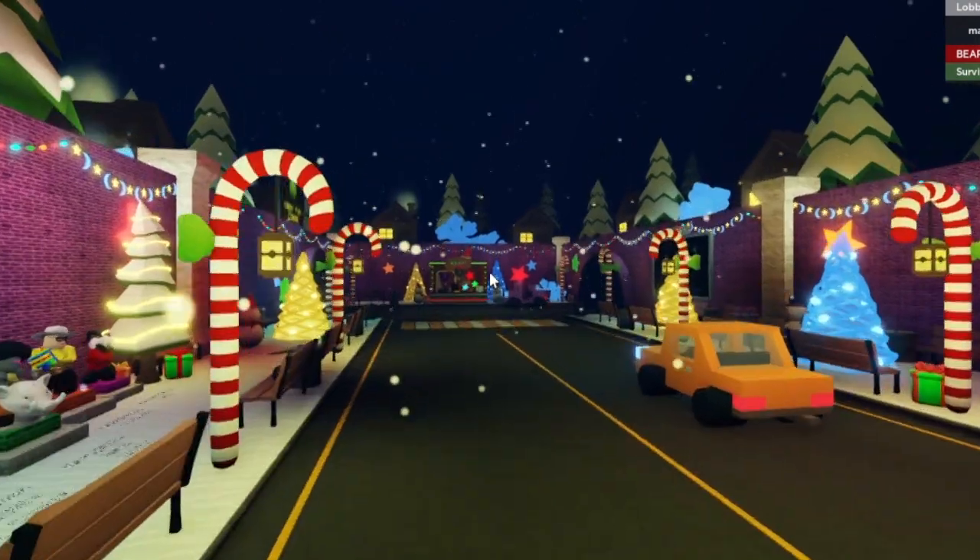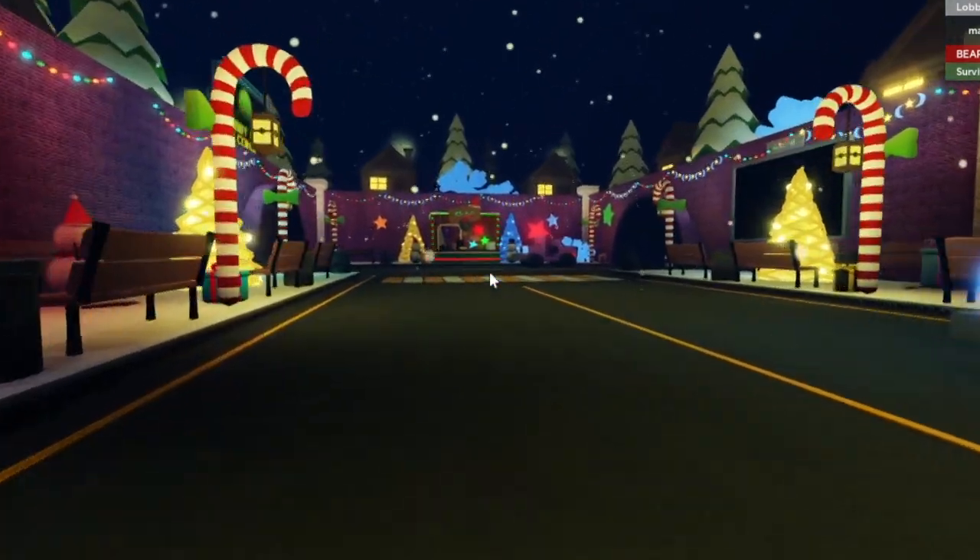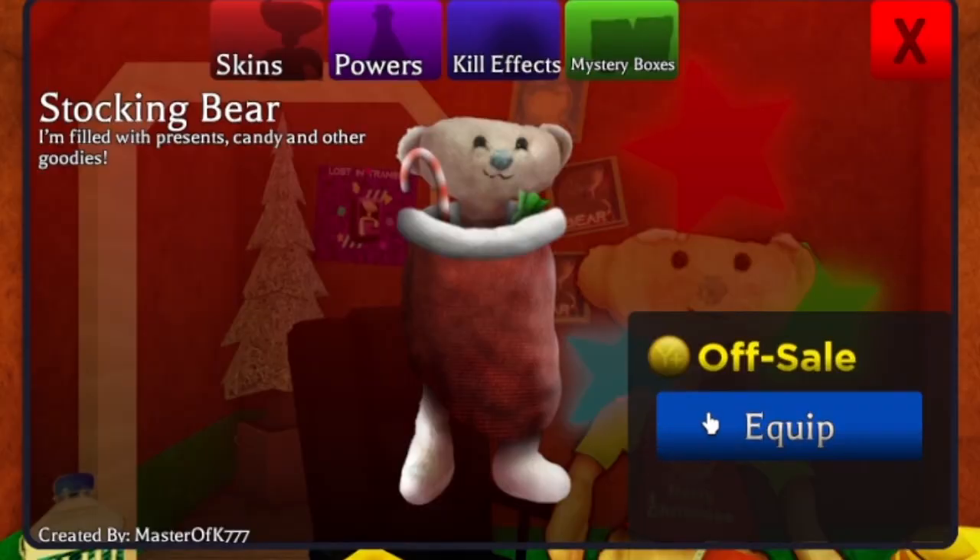Stocking Bear! Whoa! Oh, that's pretty cool. It's like bears in a stocking from yesterday. So I'm not equipped. It is made by Master Ofk777. Stocking Bear — I'm filled with presents, candy, and other goodies.